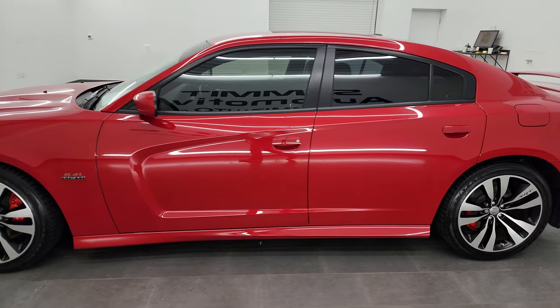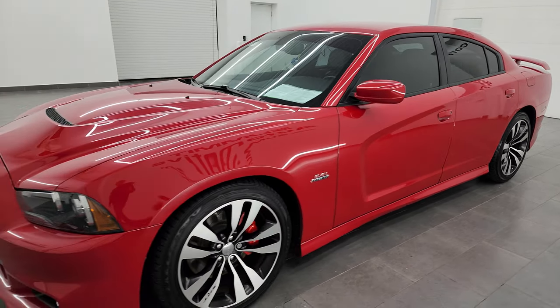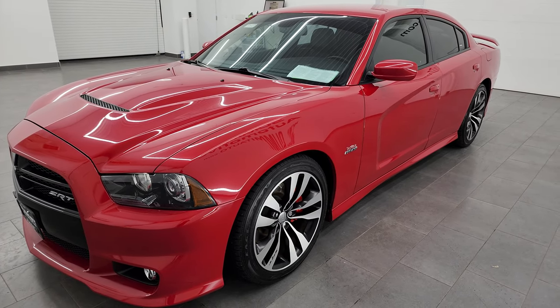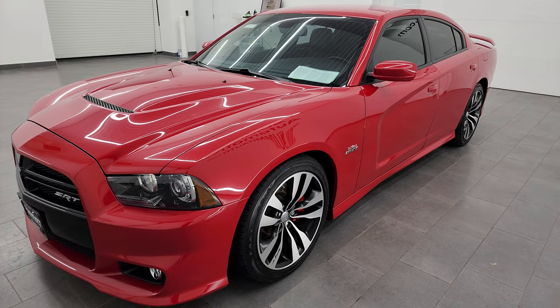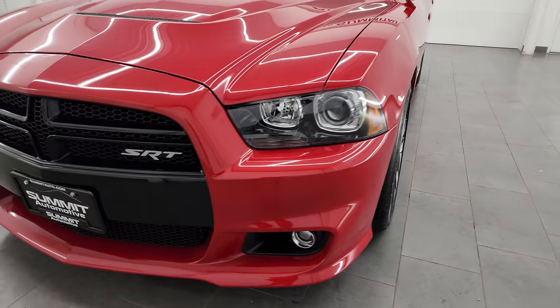This 2012 Dodge Charger has the 6.4 liter V8 Hemi engine. It's paired up with a 5-speed automatic transmission. This car has been fully safetied and inspected by our service shop, has a fresh oil and filter change. All the fluids have been checked and topped off and it is 100% ready to go.